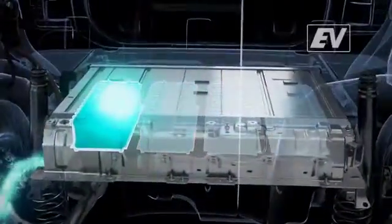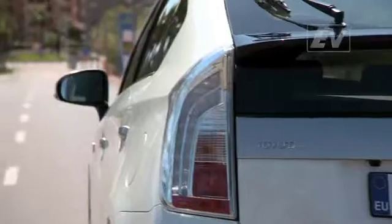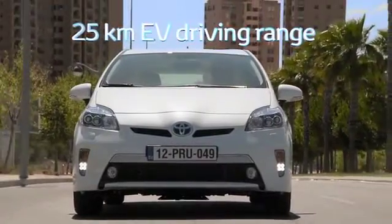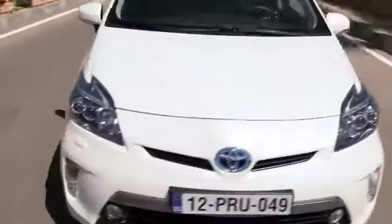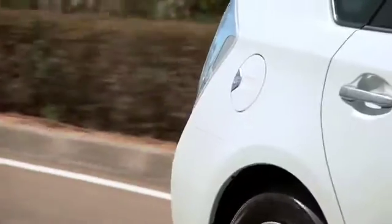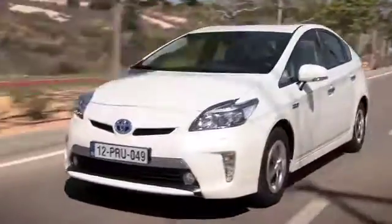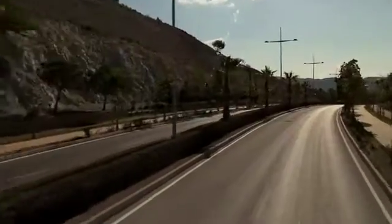When EV drive mode is engaged, the vehicle will remain in electric drive until the battery is depleted, allowing for relaxed, stress-free driving with minimal noise and zero emissions for a range of around 25 kilometers at speeds of up to 85 kilometers per hour. The petrol engine will start if the system judges that additional power is necessary; however, the use of light to medium throttle input keeps it switched off throughout EV mode.